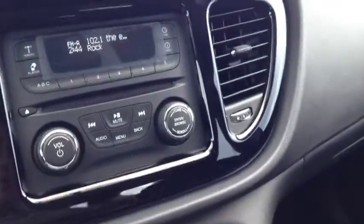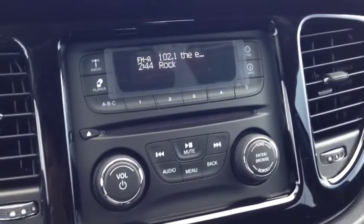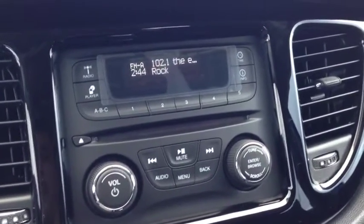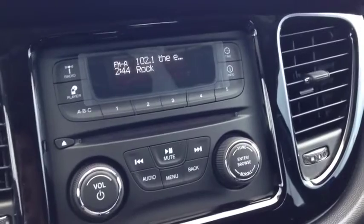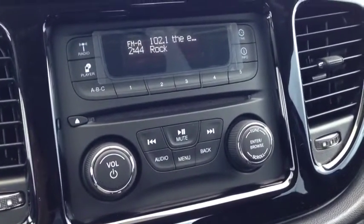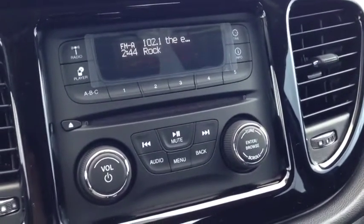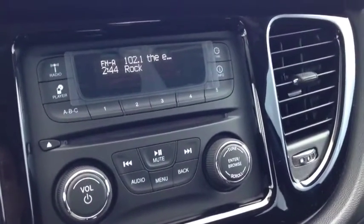We have a beautiful audio system with AM and FM channels, a CD player with MP3 support, an auxiliary input, and a center console glove box. You can connect your iPod, iPhone, or any type of digital device. We also have an equalizer where you can control the bass, mid, treble, balance, and fade for premium audio sound.